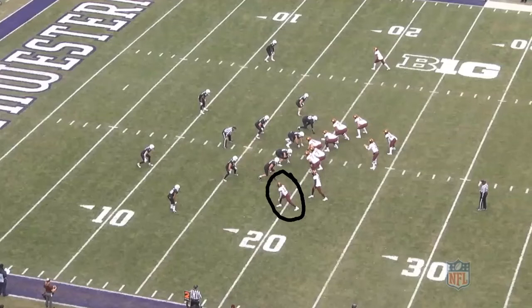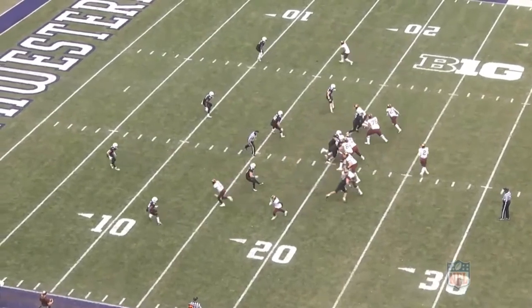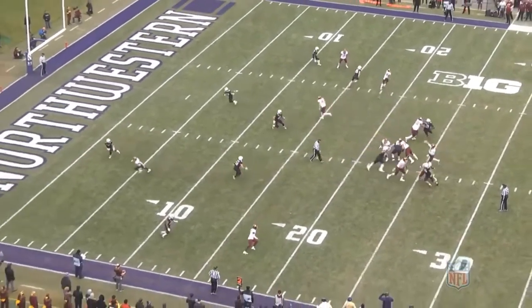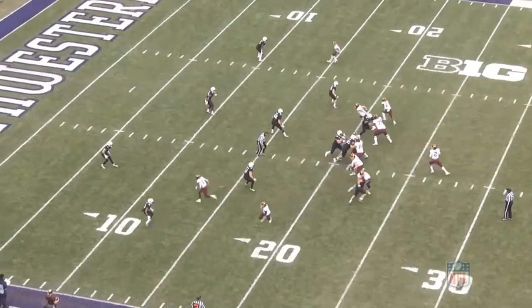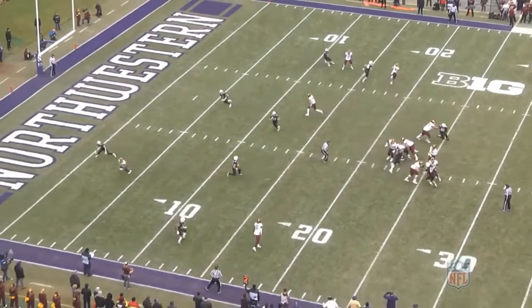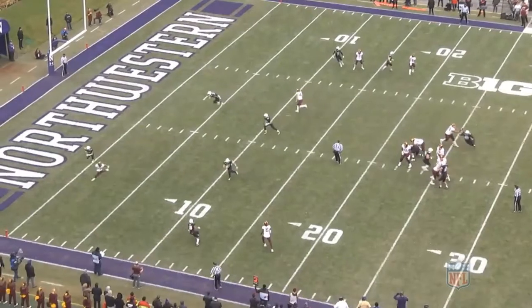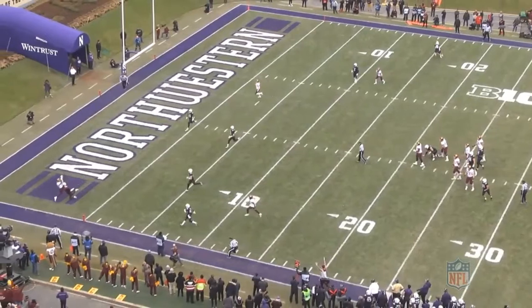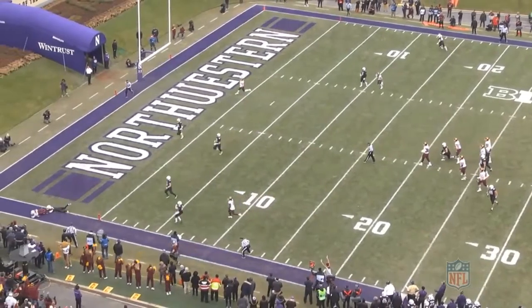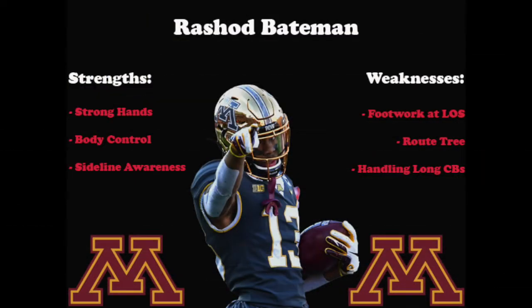Finally, let's take a look at the Northwestern game. He's lined up as the number one to the left but has a much shorter split this time to allow him more room to get to the corner. As the ball is snapped, he explodes off the ball and at about eight yards gives a hard stem to the inside to get the defender to lean just enough inside and allow for more separation. Bateman is able to adjust and shows good high-point ability to go up and get the ball over the defender, getting a foot down inbounds for the touchdown. Without the stem inside at the top of the route, the defender likely would have been able to come over and make a play on the ball.